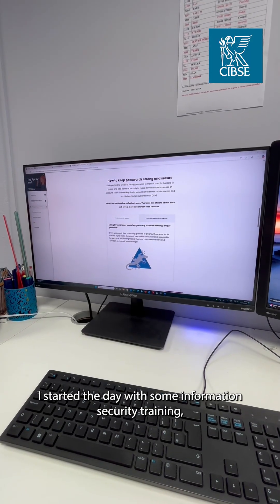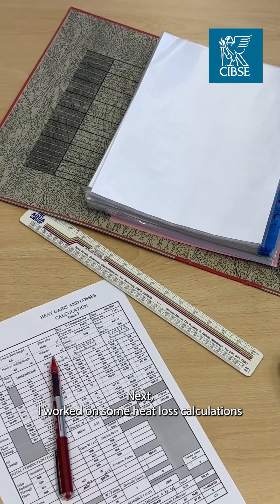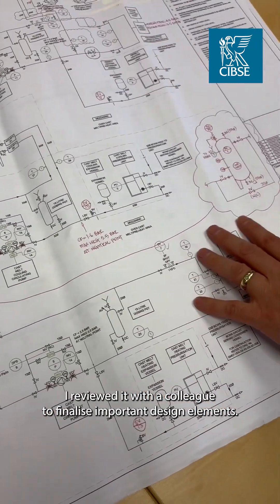I started the day with some information security training, which is essential for protecting data in engineering projects. Next, I worked on some heat loss calculations and then marked up a water services schematic and reviewed it with a colleague to finalise important design elements.